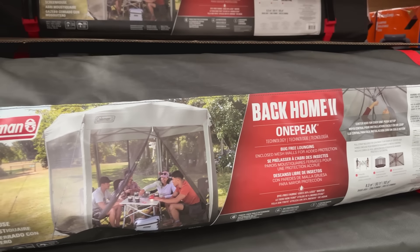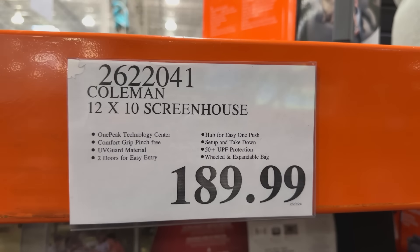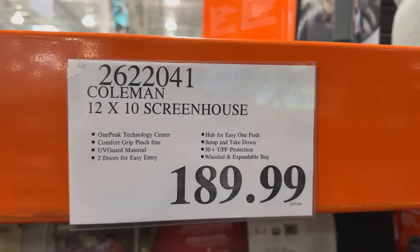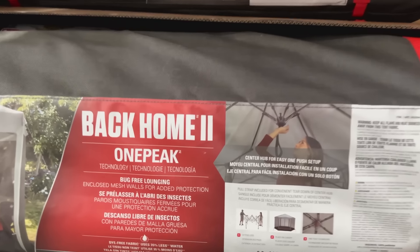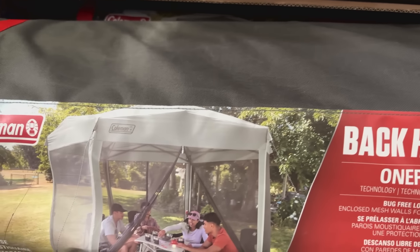First up, let's talk shelters. This 13x13 canopy from Core is silver-coated to reflect the sun, has self-adjusting feet for uneven terrain, and an easy-to-grab center handle for deploying the roof. It's $149 at Costco and sells for $199 at places like Amazon and Cabela's. This Coleman Back Home 2 12x10 screen tent sells for about $200 on Amazon and at Sam's Club, but Costco has it for $10 cheaper.